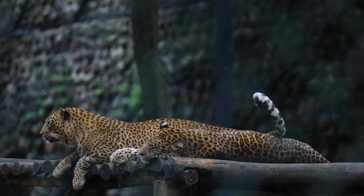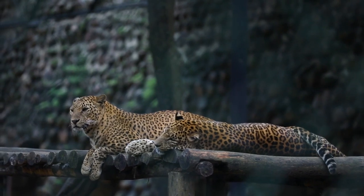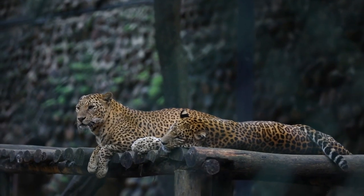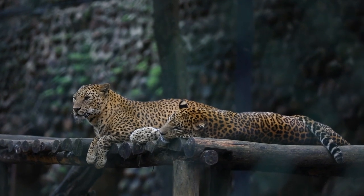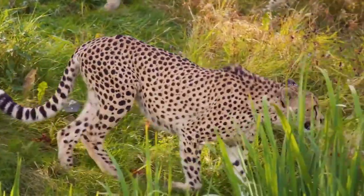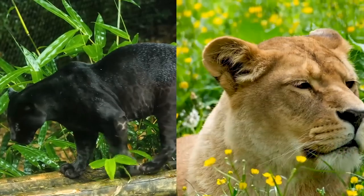The name leopard has its roots in the Greek word 'lepartis', which is derived from 'leo', meaning lion, and 'partis', representing panther. As a result, the leopard is also sometimes called a panther. Did you know that it was the cheetah that was initially referred to as the leopard? That is because it was initially thought that cheetahs were a crossbreed of lions and panthers.